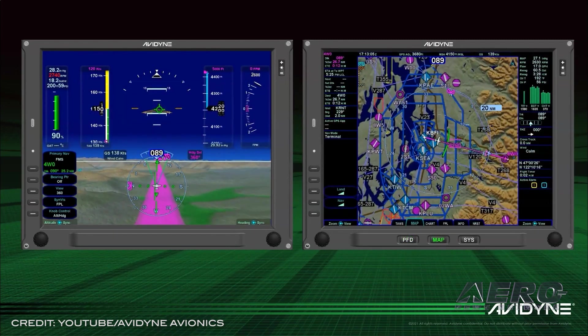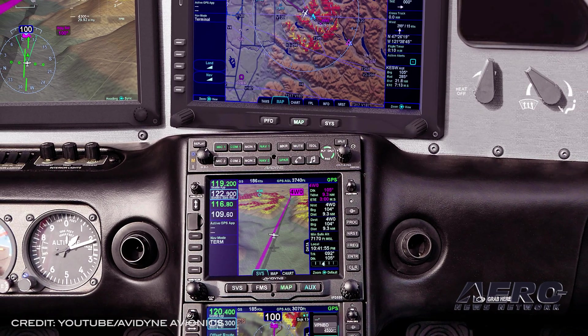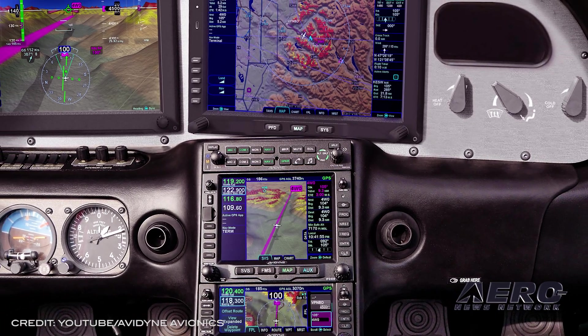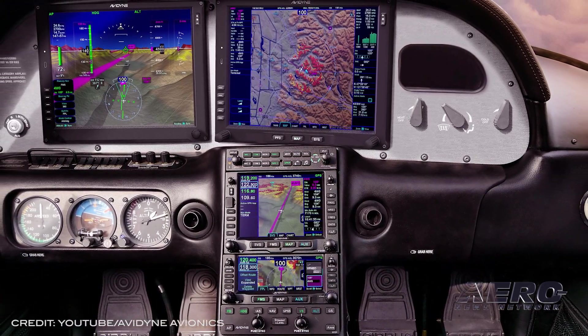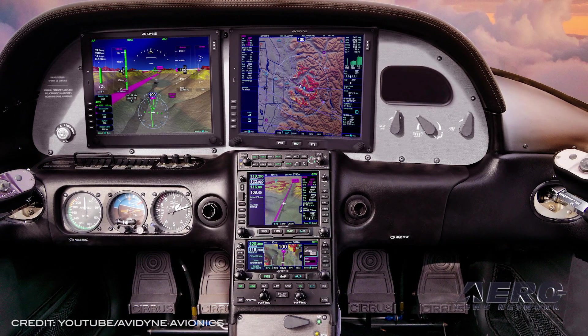The Vantage MFD will share much of the same operational user interface as the popular IFD-550, 540, 440 FMS/GPS/NAV/COM systems. Avidyne Vantage will interface with existing engine instruments and SIU for engine instruments displayed on the Vantage MFD, or with newer DAUs that add primary engine instruments displayed on the Vantage PFD.